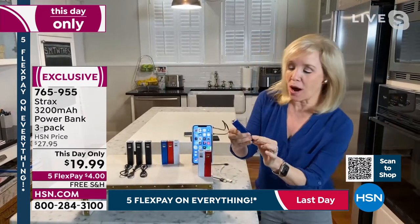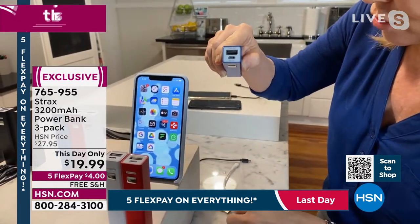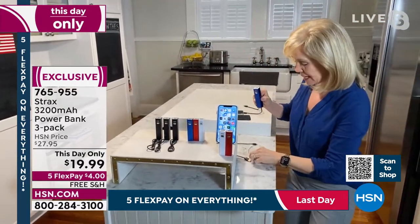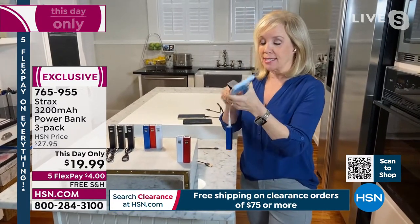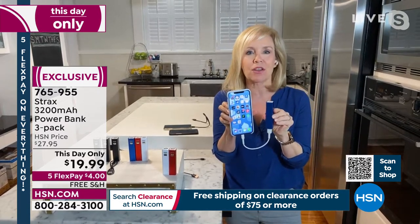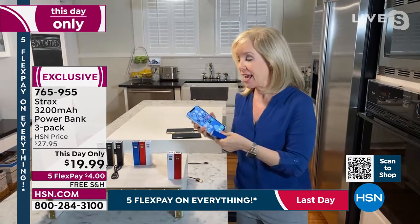On top there's one USB port, and here's where you charge the power bank itself. The included charger charges the power bank; then you use your own Apple or Android cable to charge your device. Julie demonstrates charging an iPhone — it's pocket-sized. At 3,200 milliamps, it's designed to get you out of those situations where you're traveling, in the airport, down to 5%.